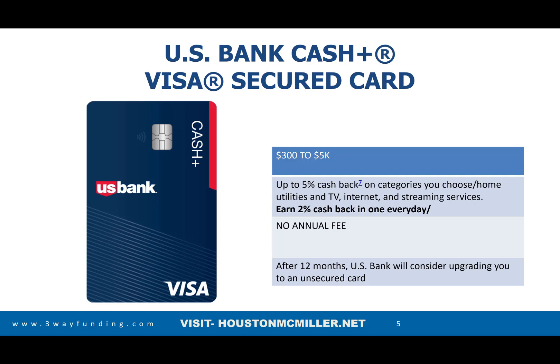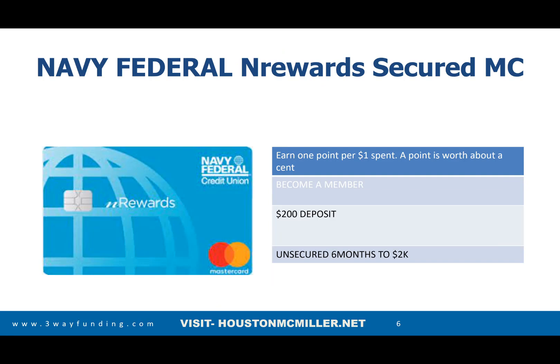Now let's talk about Navy Federal and rewards — I think this is one of the best cards. Instead of a $300 deposit, you put down $200, and after six months that turns into a $2,000 unsecured card. The catch is you have to be a member of the credit union. I've made a video about becoming a member of Navy Federal — I'll put a link in the comments for those learning about rebuilding credit.